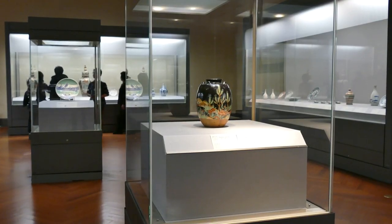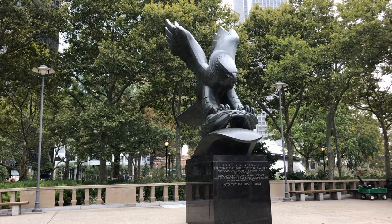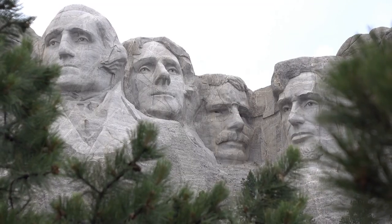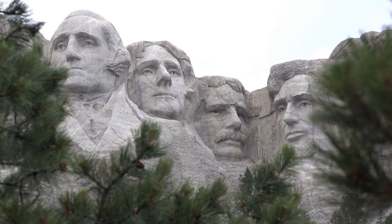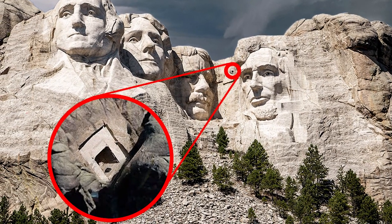They would be kept in bronze and glass cabinets. According to Borglum's vision, the Grand Hall would have a 20-foot entrance topped by a bronze eagle with a 38-foot wingspan. A 70-foot tunnel was blasted into the mountain behind Abraham Lincoln's hairline. But the government didn't support Borglum's idea and ordered him to get back to work on the memorial's faces. Construction on the Hall of Records ground to a halt in 1939, leaving behind the crude space that remains today.